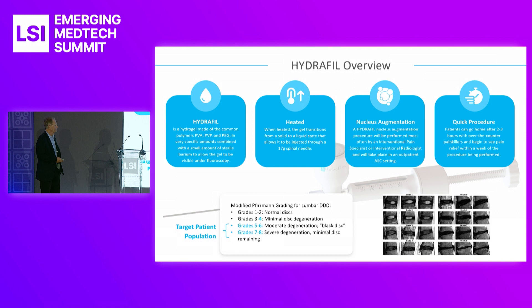This procedure will be performed by an interventional radiologist or an interventional pain doctor, probably in an ambulatory care setting. It's a quick procedure — patients usually go home in two to three hours. The procedure itself is probably 15 to 20 minutes once the needle is in. The longest part is getting the needle placed accurately under fluoro, and then once the needle is placed, the gel goes in pretty quickly.